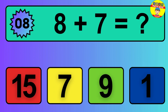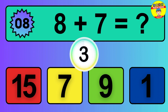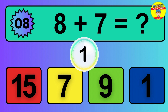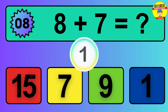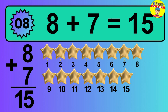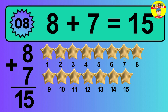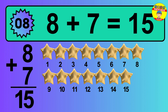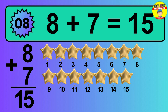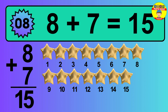Question 8. 8 plus 7 equals what? The answer is 8 plus 7 is 15. Let's count it: 1, 2, 3, 4, 5, 6, 7, 8, 9, 10, 11, 12, 13, 14, 15.